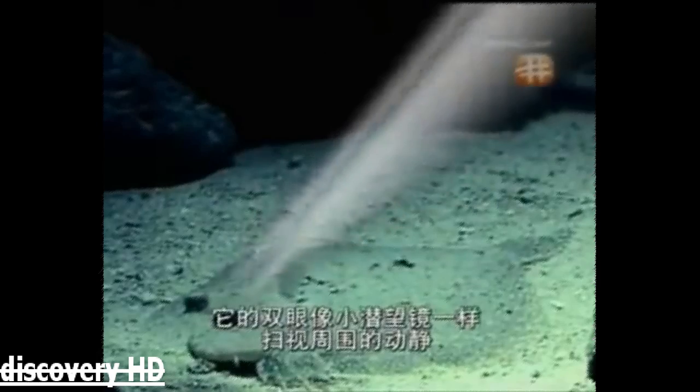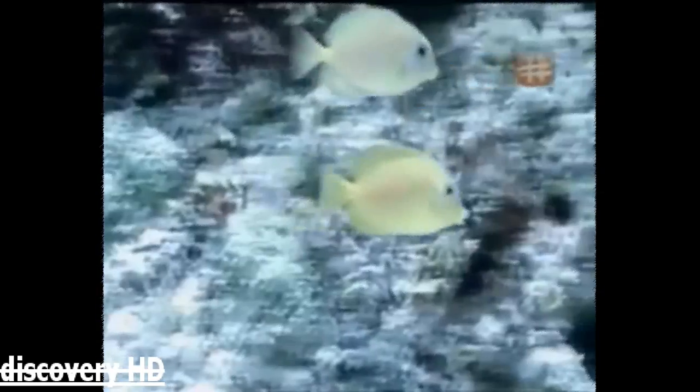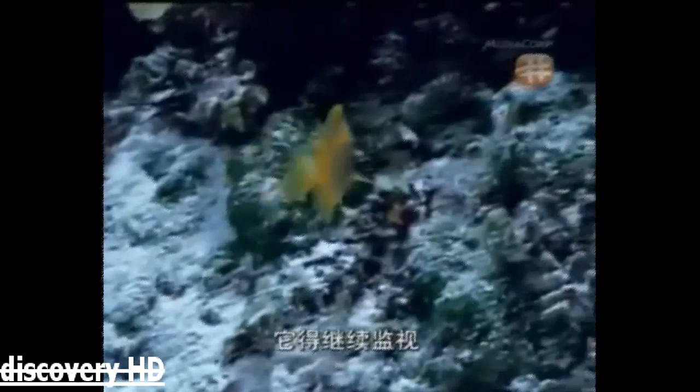The flounder has chosen a hotspot where reef fish flit between the coral, looking for things to eat. Like little periscopes, its eyes scan the vicinity for activity. Before a flounder strikes, its target must be within range. If they're not, the killer will miss. It'll have to keep looking and be ready when it counts. Inside its mouth, the flounder has powerful teeth. These make short work of prey.